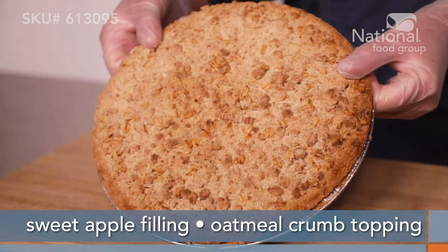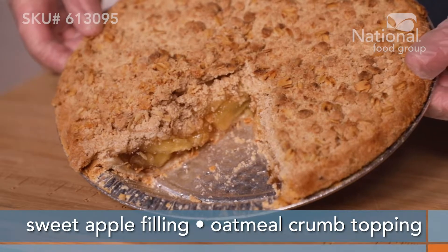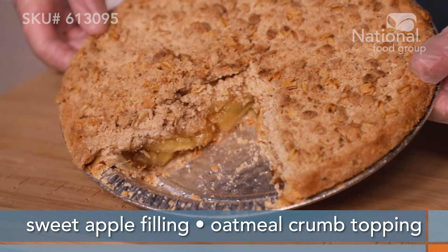A sweet apple filling packs this pie full of flavor, and the oatmeal crumb topping adds yet another layer of flavor, making this a one-of-a-kind pie.